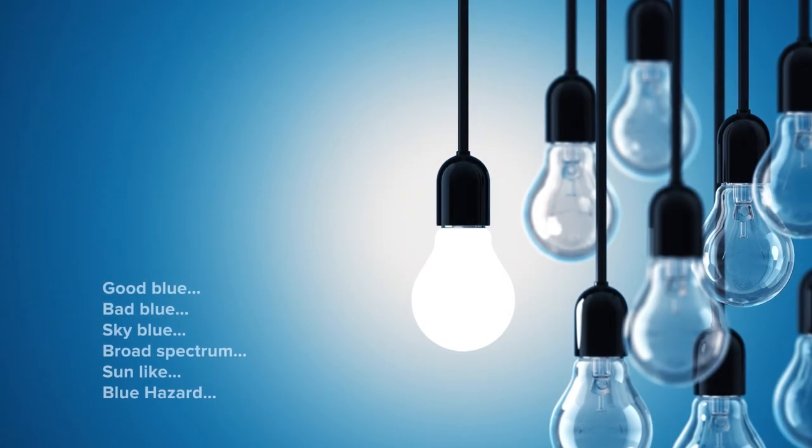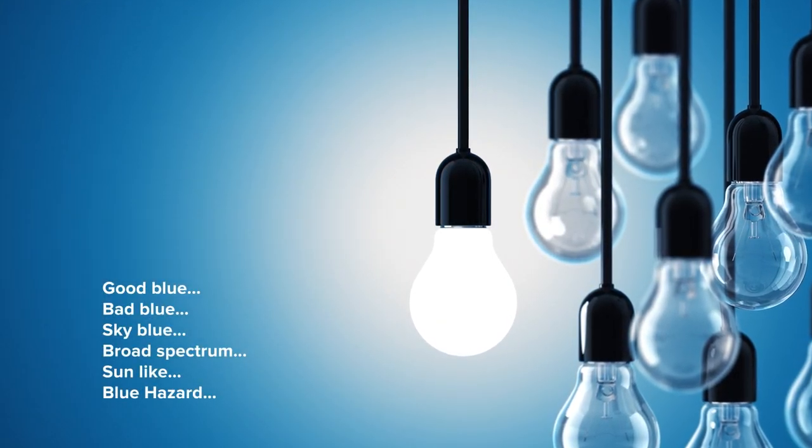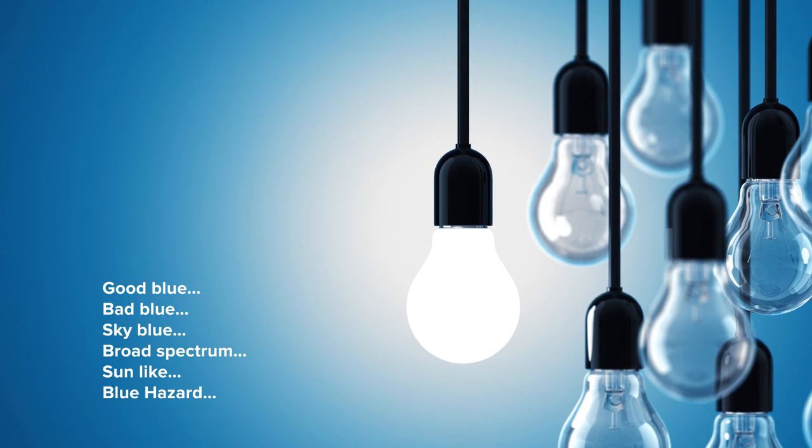And to add to the confusion, various manufacturers are presenting products which are said to control blue, while defining different ranges of the blue spectrum in their particular model features. So all that confusion meant we decided we better delve into this and figure out what was going on.